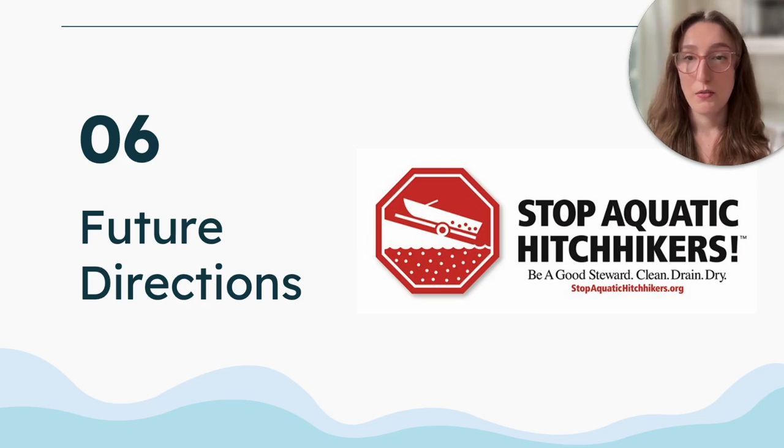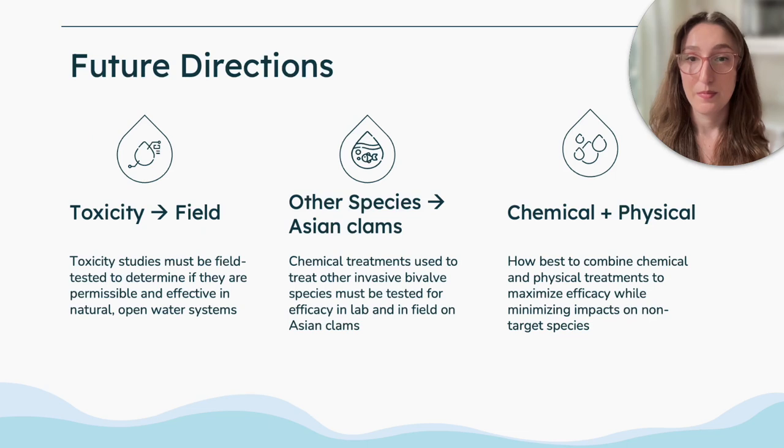In terms of future directions, while prevention would be the ideal strategy, how do we best protect waterways that Asian clams have already infiltrated and prepare for new water bodies being invaded? This review that we published summarizes the current available research on the chemical treatments of invasive Asian clams to direct future research efforts and to help guide resource managers and practitioners on invasive Asian clam management. Further in-field testing is needed to substantiate the toxicities that have been tested in the lab on Asian clams, as well as to test treatments proven successful on other invasive bivalves to determine their efficacy on Asian clams.